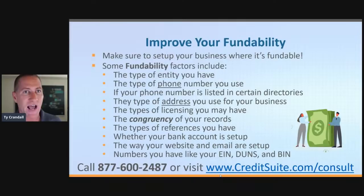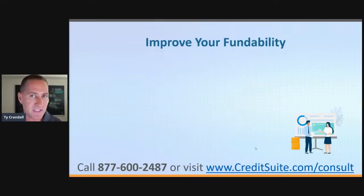The numbers you have matter. You need to have a DUNS number set up — I'm going to teach you how to get it done at no cost. You need to have an EIN; believe it or not, you could be in business and not have an EIN. You can go to irs.gov to get that done. And you need to have a BIN — a business identification number set up with Experian. I'll teach you how to get that BIN number set up as well.